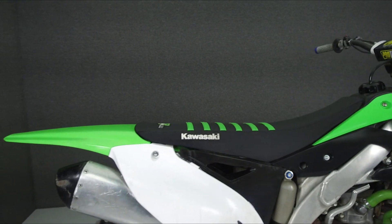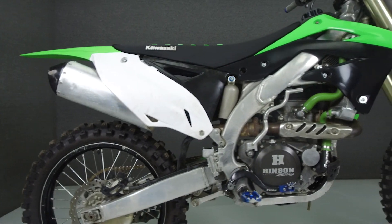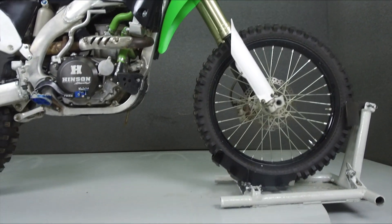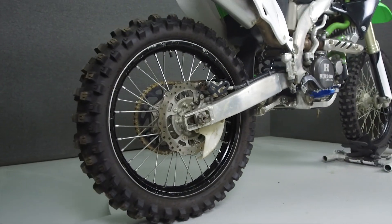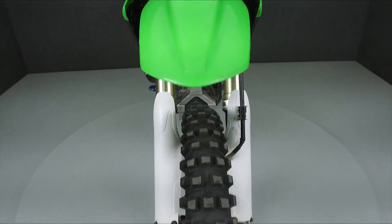Powered by a 449cc single-cylinder engine with a five-speed transmission, the KX450 puts out 56 horsepower at 8,500 RPM and 37 foot-pounds of torque at 7,000 RPM. It has a seat height of 37.6 inches and a wet weight of 249 pounds.